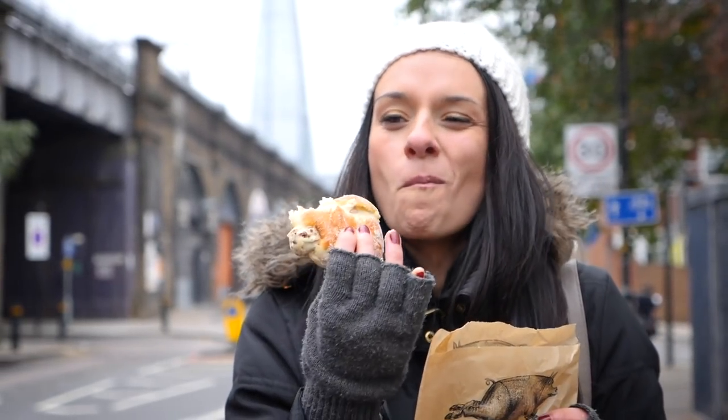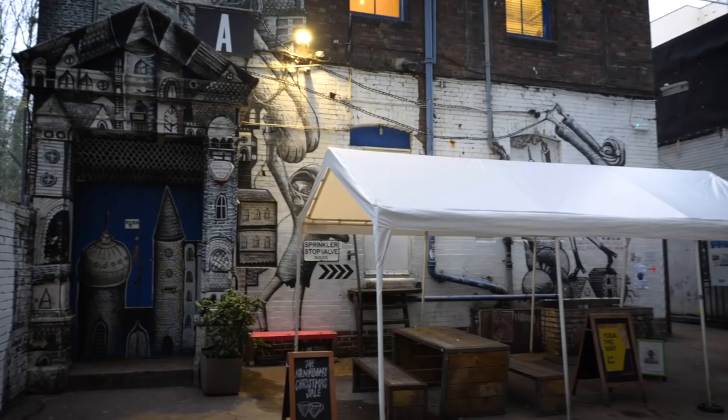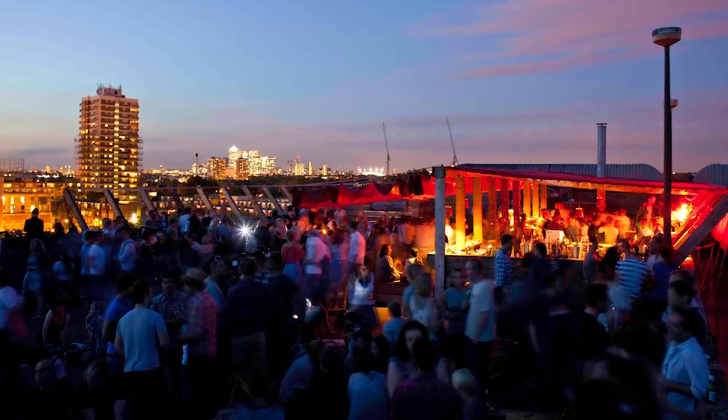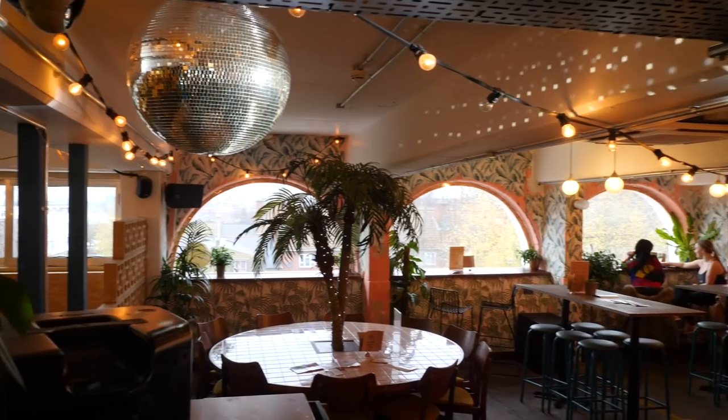Head south and visit Peckham. You'll find lots of independently run food and drink spots here, plus the area is probably most famous for Frank's Cafe, which is a summertime bar located at the top of a multi-story car park. Also worth a visit is Peckham Levels, a workshop and community space located in a formerly derelict car park.